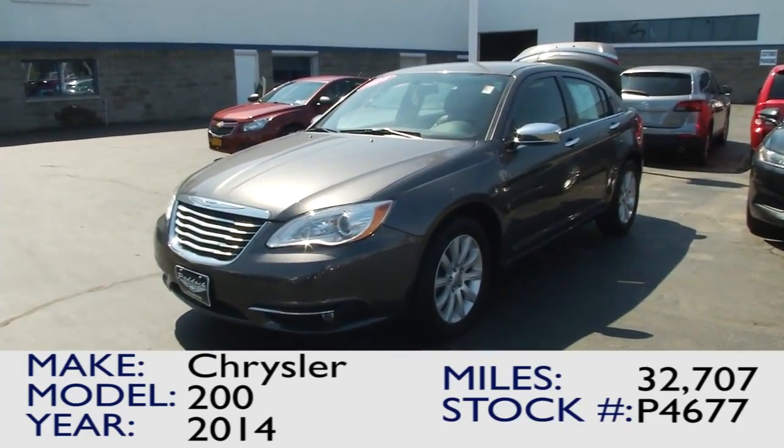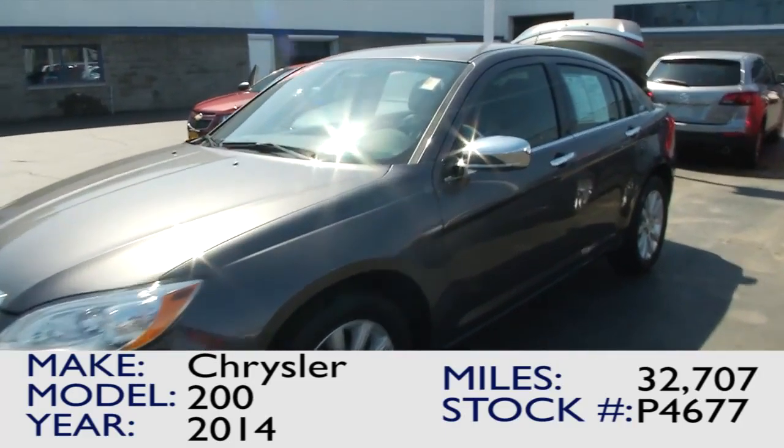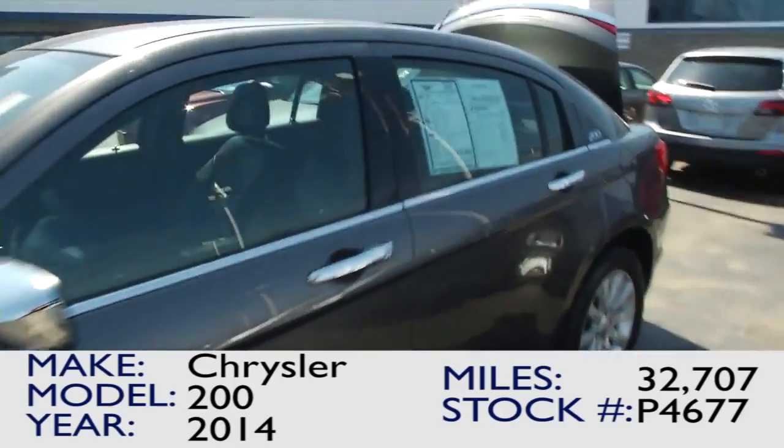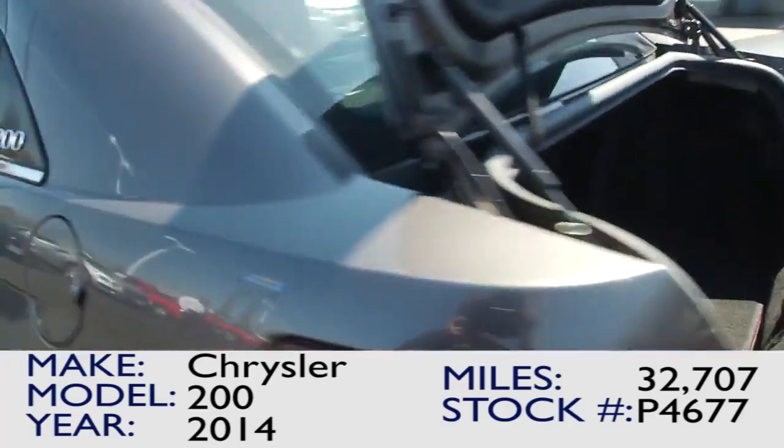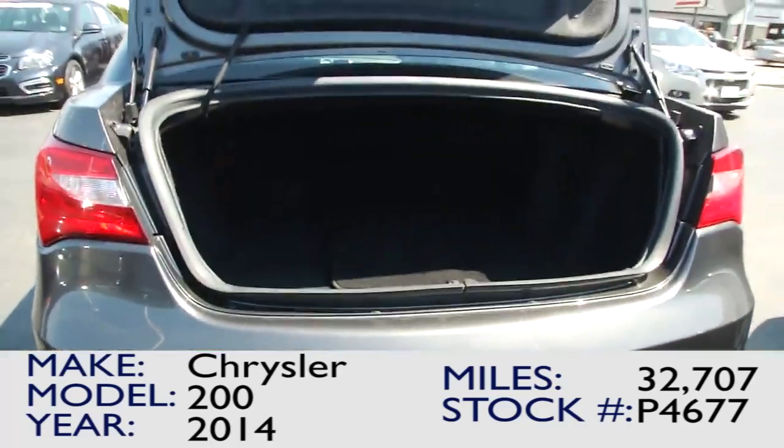Here we have the 2014 Chrysler 200. Comes equipped with alloy wheels, chrome side mirrors as well as door handles. Very spacious trunk on the vehicle. Coming around the rear, opening up the back door.